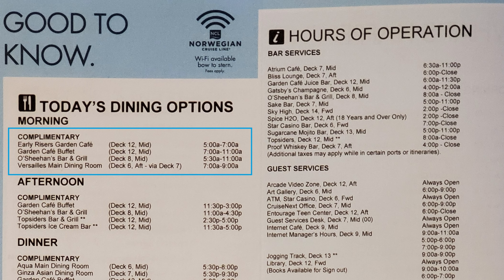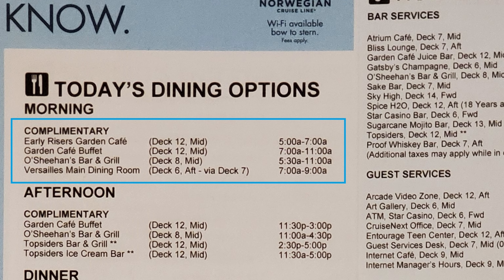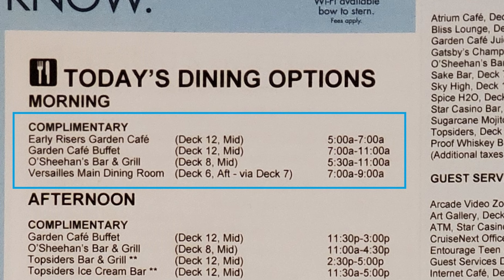Breakfast buffet is available here from 5am to 7am for Continental style, and 7am to 11am for the full breakfast. Check it out!